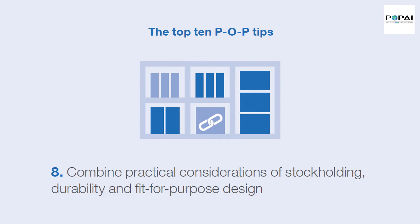Tip 8: Combine practical considerations of stockholding, durability and fit-for-purpose design.